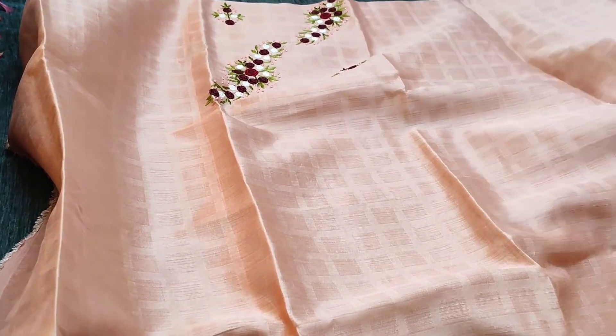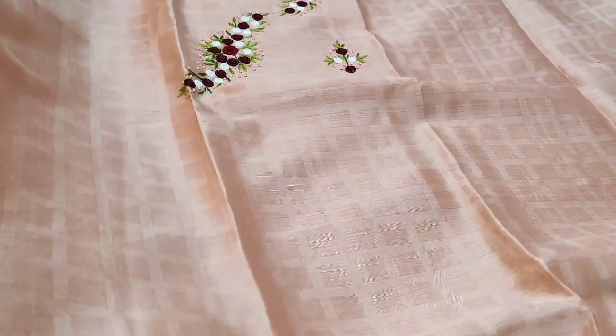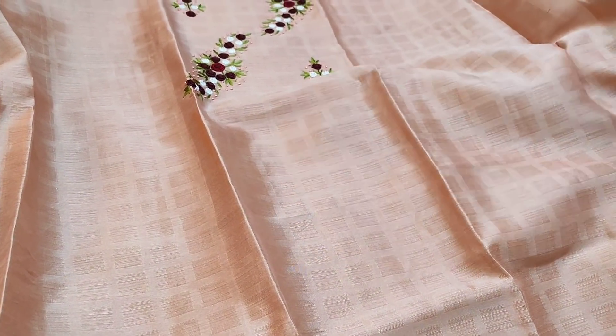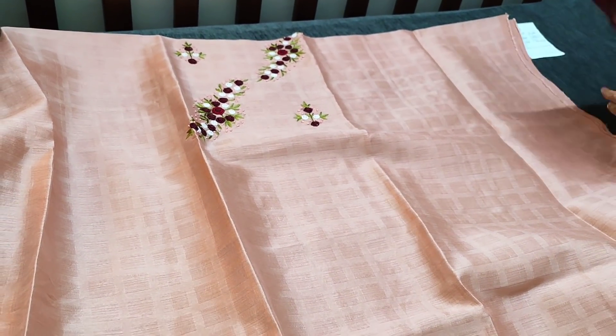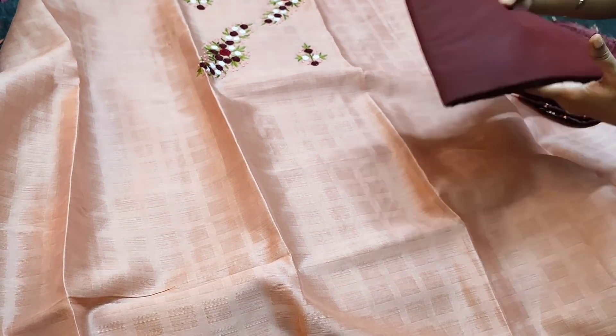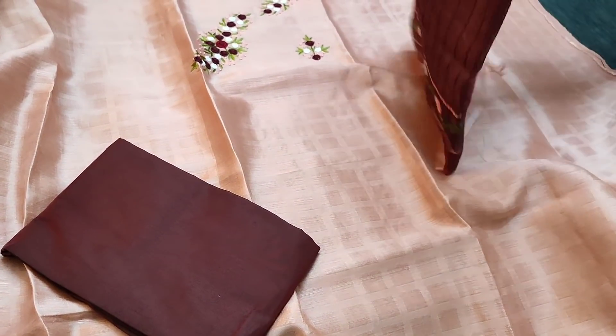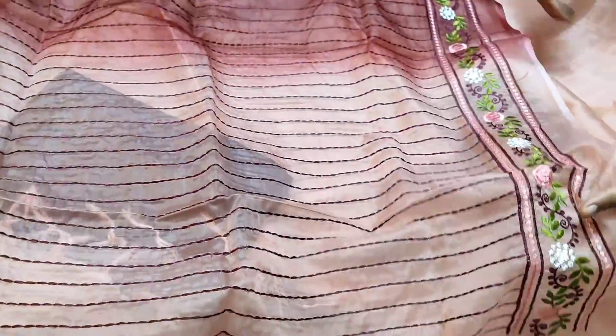The fabric has a self-checkered design as you can see here. The fabric is thin, so lining is needed. We have a dark maroon silk cotton bottom for this. It is teamed with a dual-shaded organza dupatta, a lightweight fabric.